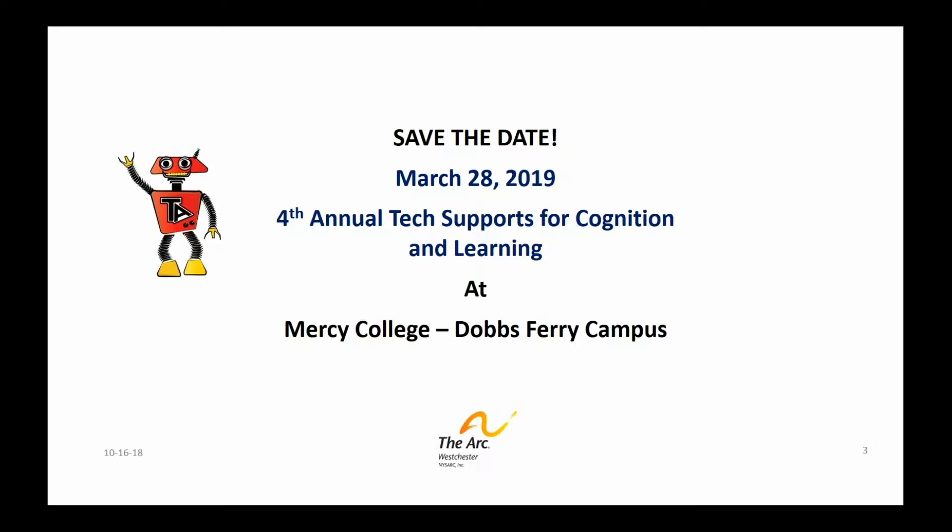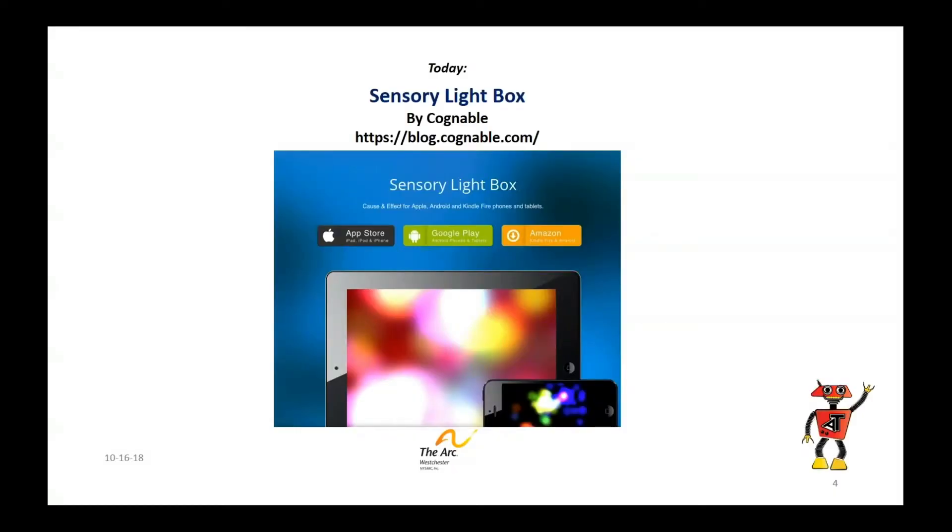I would love to have you present at our conference. I'm really looking for practical ideas, things that will help people today. So if you're interested, at the end of the presentation you'll see my contact information — send me an email, give me a call. Today's topic: we're talking about a great app, the Sensory Lightbox.